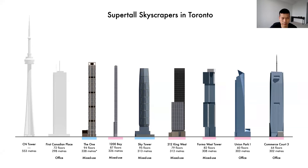In the case of The One, it was approved at 85 stories, but the developer has submitted for a height increase which would take its total height up to 94 stories. Of these seven buildings, two are dedicated commercial office towers, and the remaining five are mixed-use residential. Also visible in the images are the CN Tower and First Canadian Place — Canada's tallest building since it was completed in 1975, a 72-storey office tower.